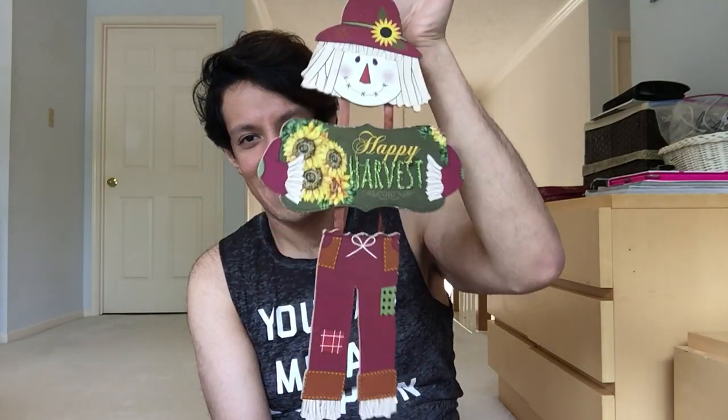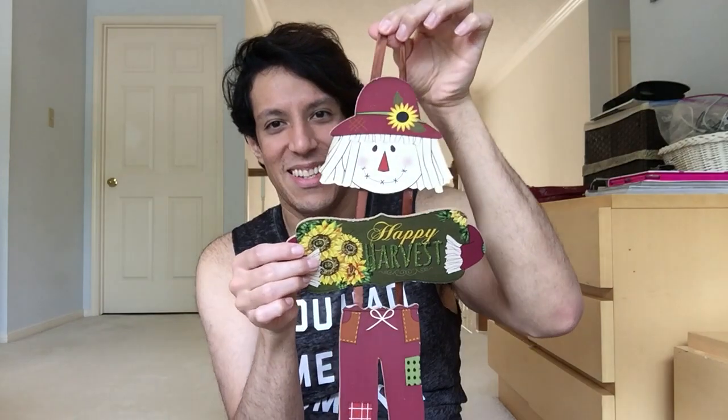And then this one - Happy Harvest Scarecrow. He's so cute. He looks like the one from the Wizard of Oz, doesn't he? Scarecrow from Wizard of Oz.